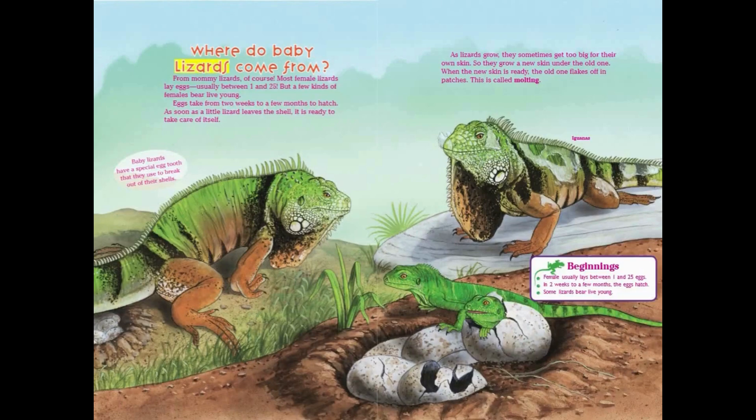Where do baby lizards come from? From mommy lizards, of course. Most female lizards lay eggs, usually between 1 and 25. But a few kinds of females bear live young. Eggs take from two weeks to a few months to hatch. As soon as a little lizard leaves the shell, it is ready to take care of itself. Baby lizards have a special egg tooth that they use to break out of their shells. As lizards grow, they sometimes get too big for their own skin, so they grow a new skin under the old one. When the new skin is ready, the old one flakes off in patches — this is called molting.